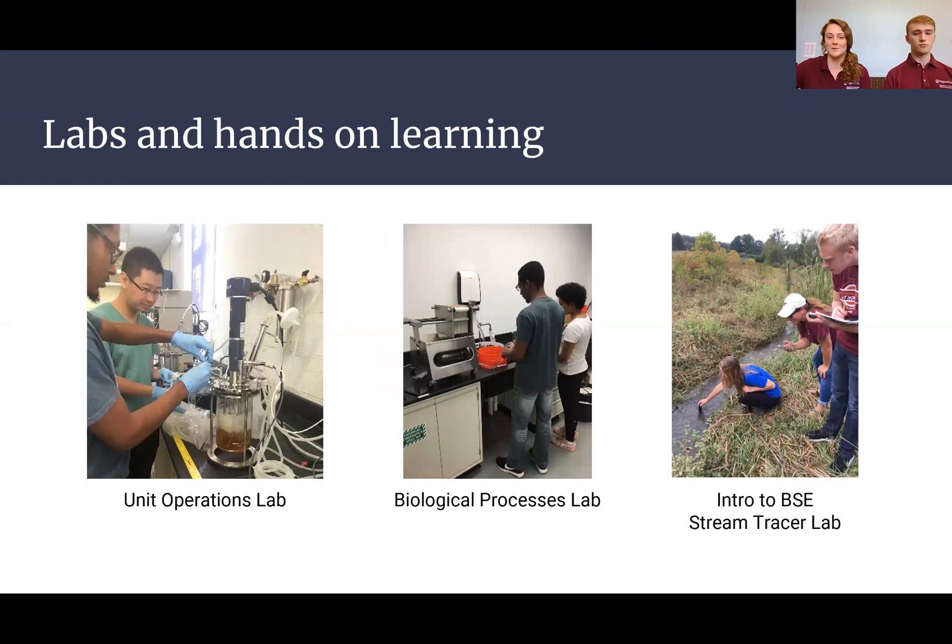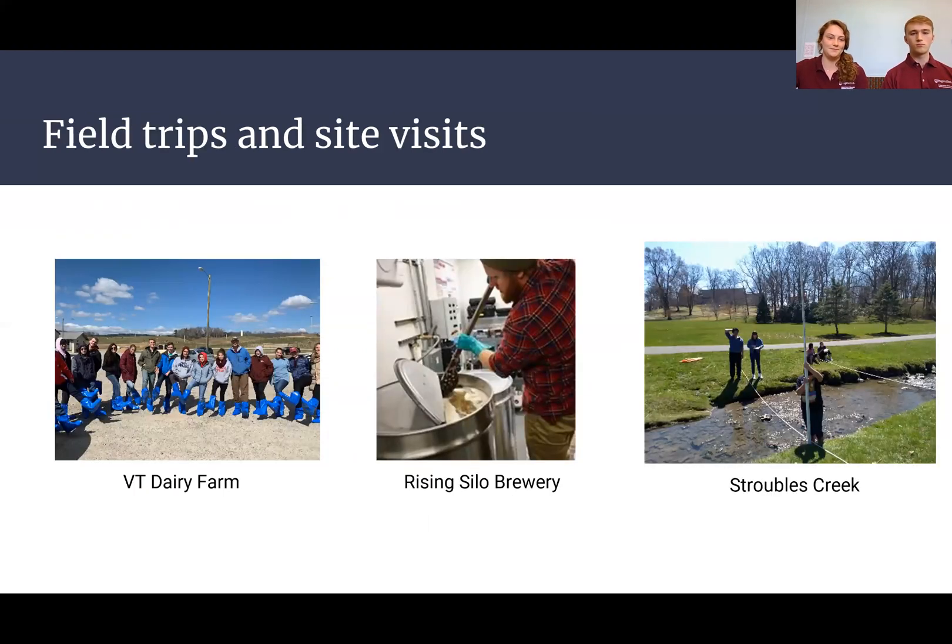In addition to actual classes, we have a lot of great labs and hands-on learning opportunities as well. These labs are offered sophomore through senior year, with great experiments and facilities. We also get to go out and see real-life applications. Being in Blacksburg, you're surrounded by great natural resources and companies you can visit to see these practices in real life.